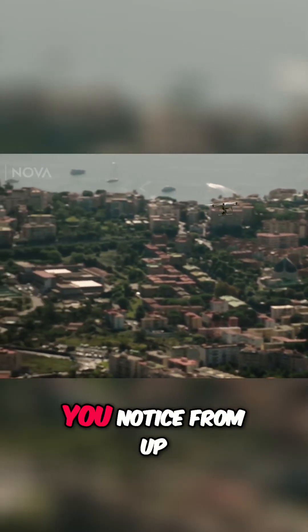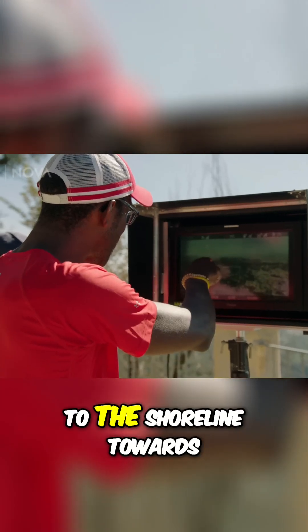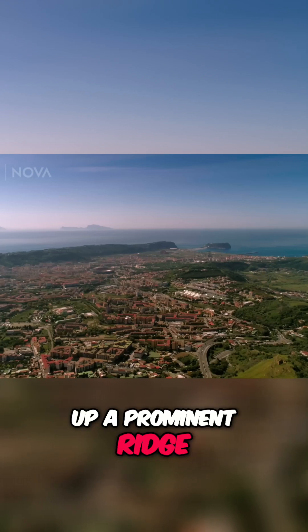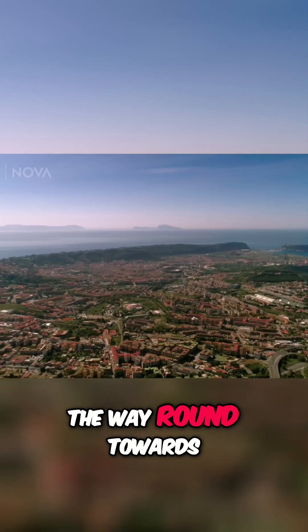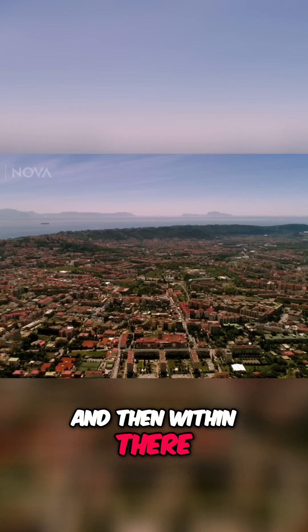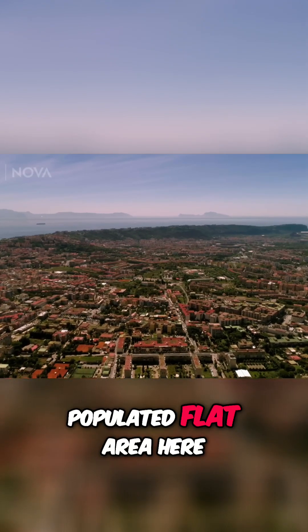The first thing you notice from up in the air is, as we come round to the shoreline towards the Bay of Naples, we start to pick up a prominent ridge line that comes all the way round towards the main city centre. It's clearly curved, and within there it's a very densely populated flat area.